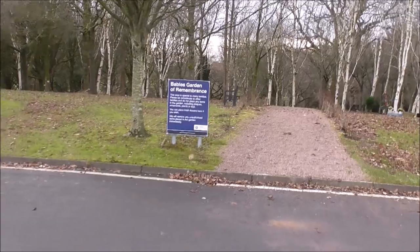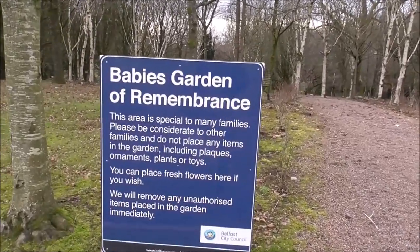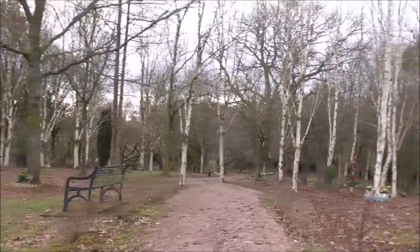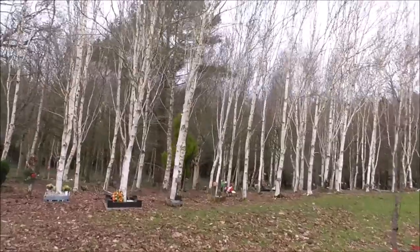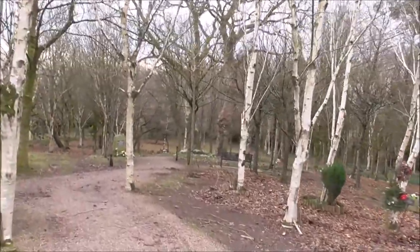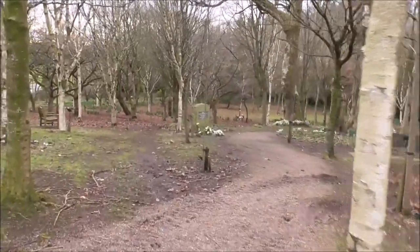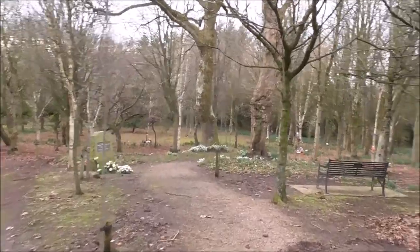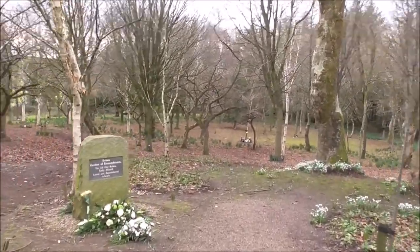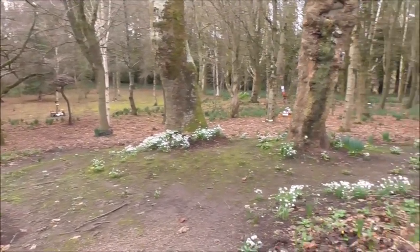And this is probably the saddest part of the cemetery — it's the Baby Garden of Remembrance. I just can't imagine anything worse than the loss of a child or grandchild. And the snowdrops.